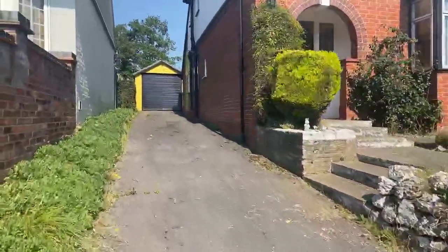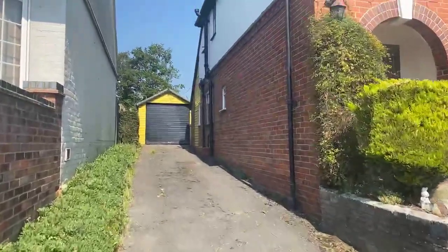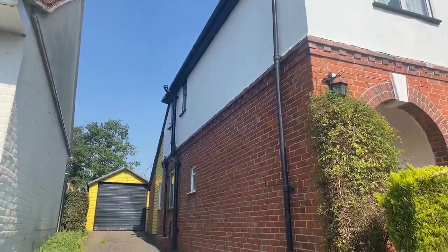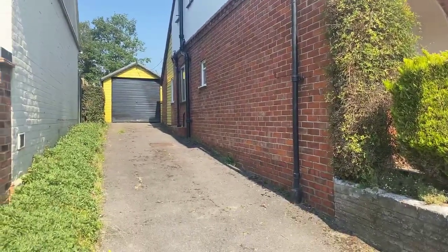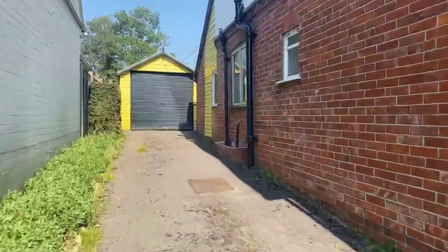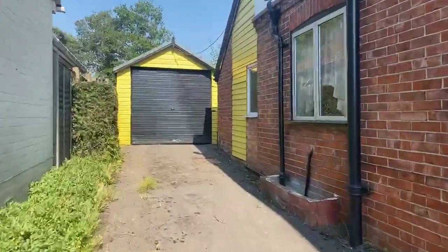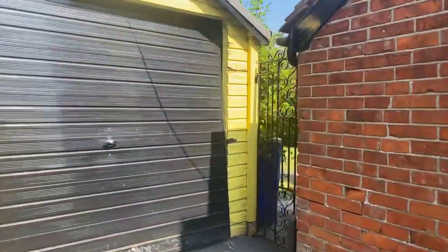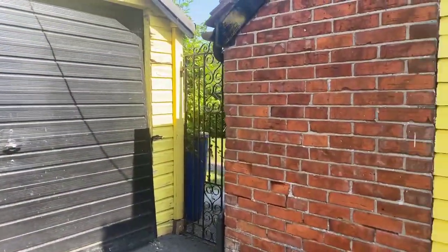Let's show you the side of the house first before we go indoors. It's quite a good side access, as you can see, with a lot of potential to extend — always subject to planning of course. The drive leads to the garage, and there is also a side gate between the house and garage that takes you through into the rear garden.